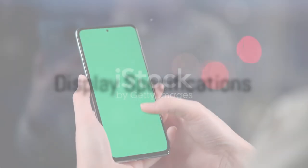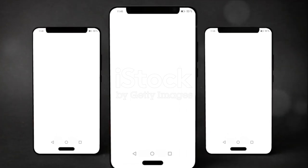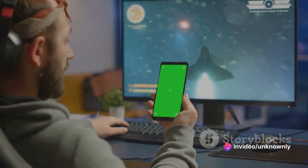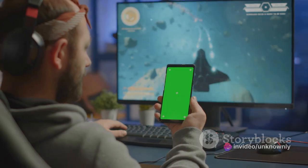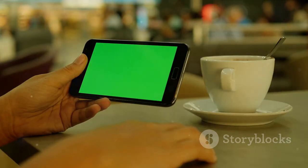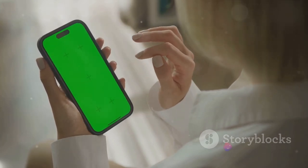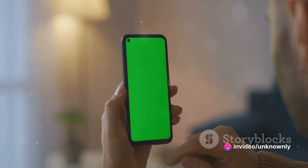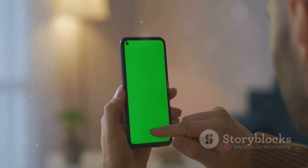Let's talk visuals. Feast your eyes on the Oppo A53's display. The first thing that catches your attention is the size — this smartphone boasts a 6.5-inch IPS LCD display, making it perfect for those who love to stream content or play games. The A53 takes it up a notch with a 90Hz refresh rate.